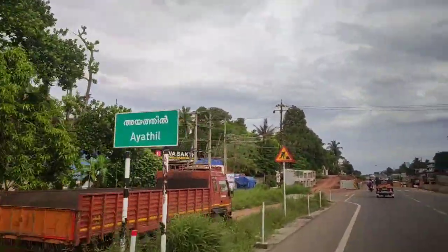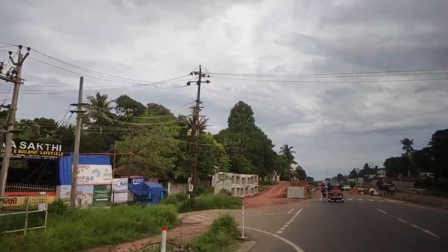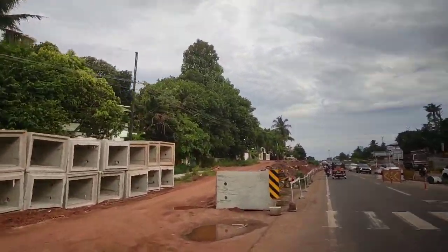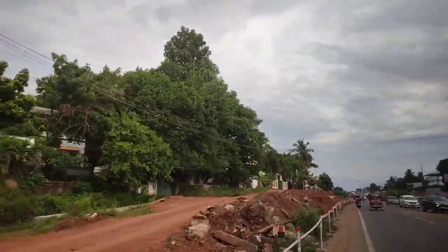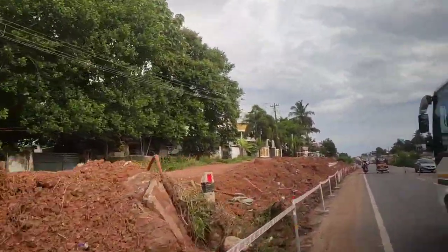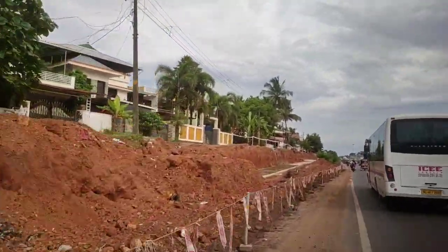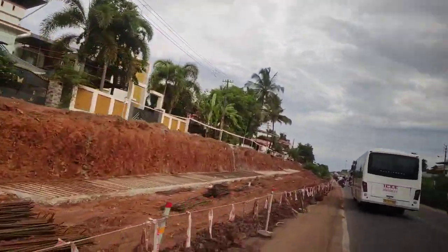This video will be a bit of a shake. We will be able to share that video. This video will be a bit of a change in Mumbai. This is a bit of a change in Mumbai. This is a service road.